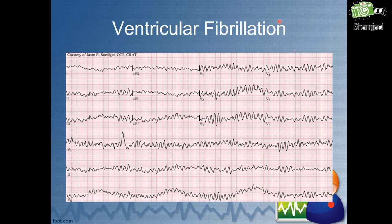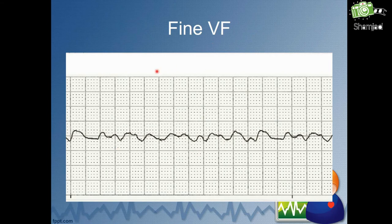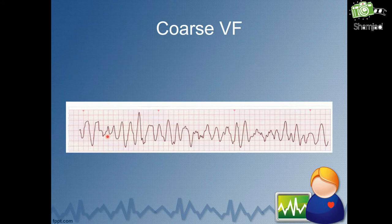This is an example of ventricular fibrillation in a 12-lead ECG. We can see rhythm is irregular and we are unable to determine the heart rate. P waves and QRS complexes are absent. There are two types of VF: fine VF and coarse VF. In fine VF, the waves are very fine and very rapid, with no QRS complexes visible. In coarse VF, the waves are also rapid and unorganized, but compared with fine VF, the waves are a little bit bigger. We still cannot get any P waves or QRS complexes.